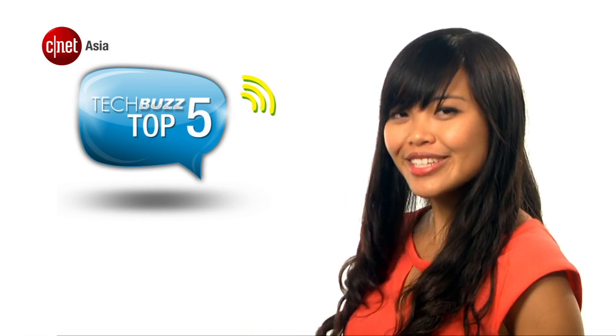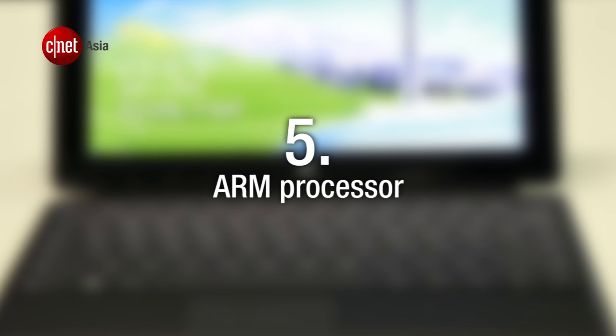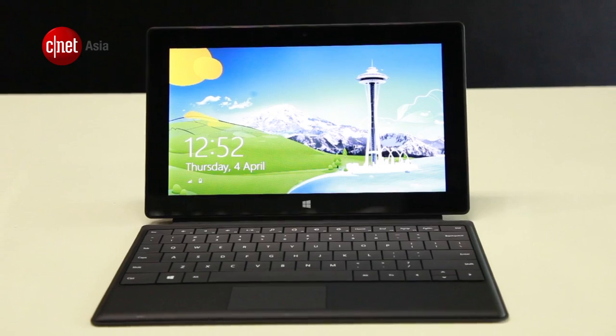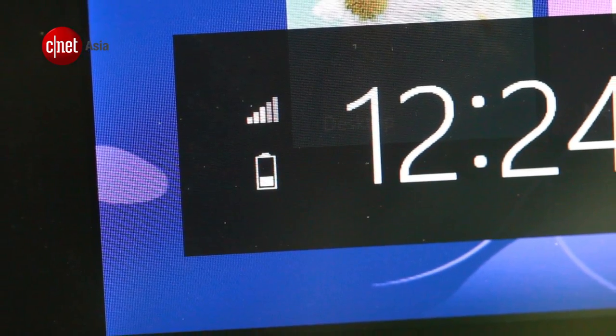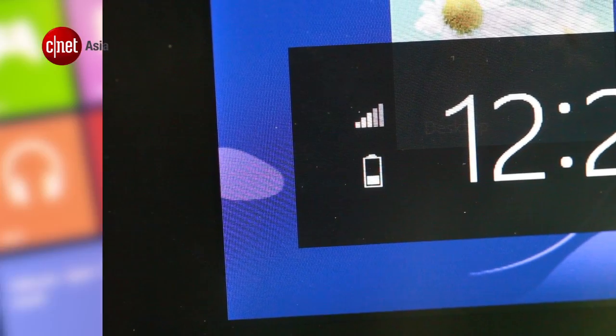Here are the top 5 things you need to know about the Surface RT. Number 5: the Microsoft Surface RT runs on an ARM processor, the NVIDIA Tegra 3. ARM chips generally have better power management, so you can expect the RT's battery life to be as long as a tablet rather than a laptop.